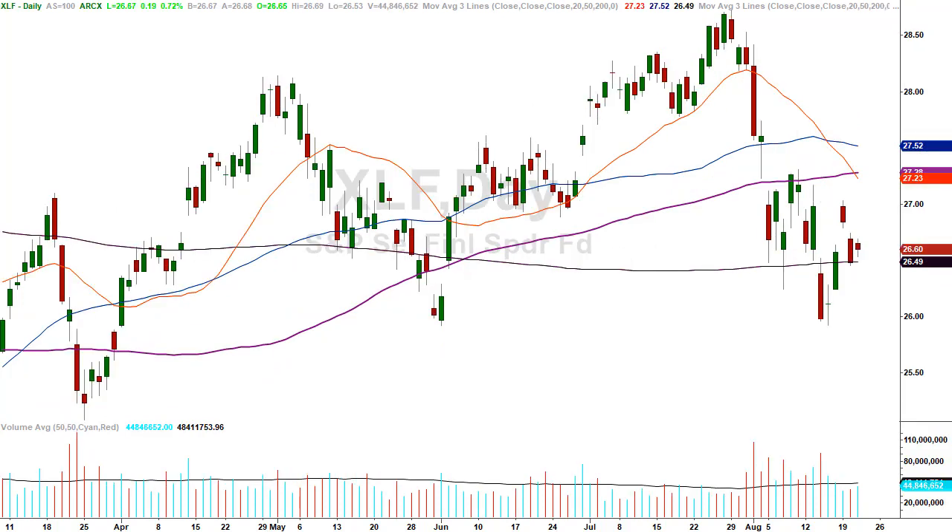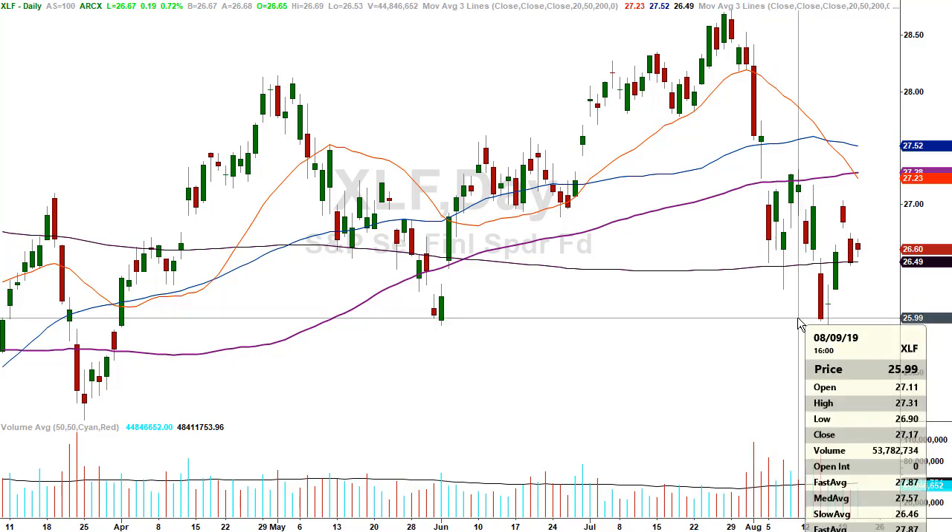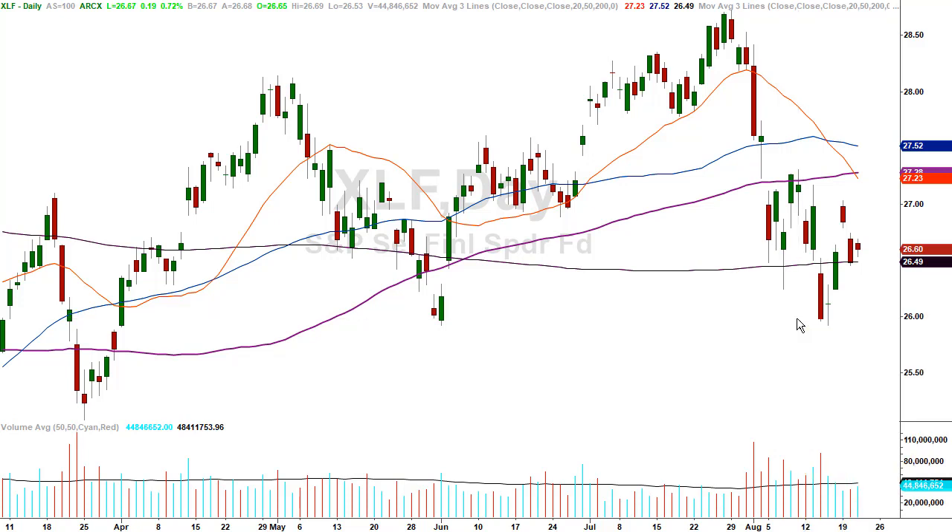XLF — the financials. Not so impressive, not the same chart as the others. When I look at this chart it's telling me something different. We can go higher, yes, but look how far away we are from the moving averages compared to some of the other charts. The financials are telling me there's more trouble than the stock market may be leading on at present. Even if we go higher tomorrow, Friday, Monday — the financials, until and unless they close above the August 9th high at $27.31, are in a very, very bearish position.